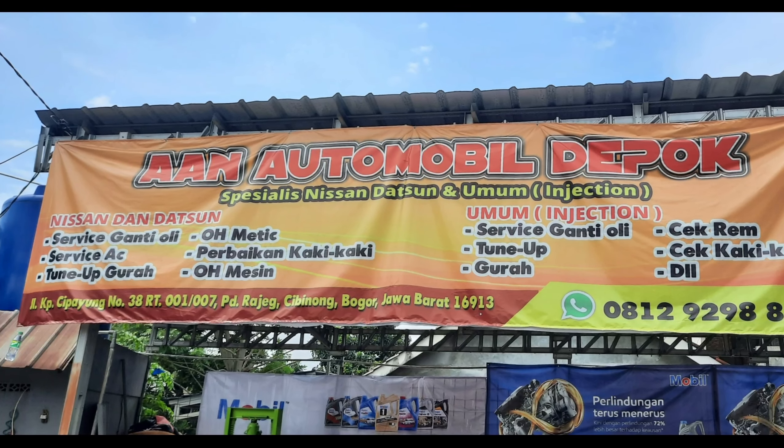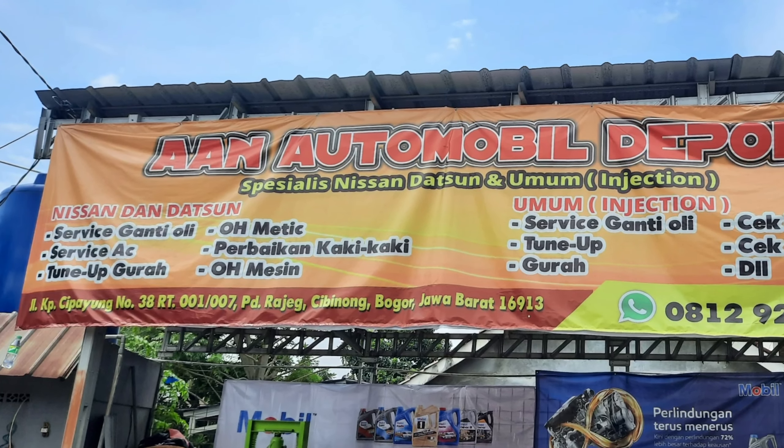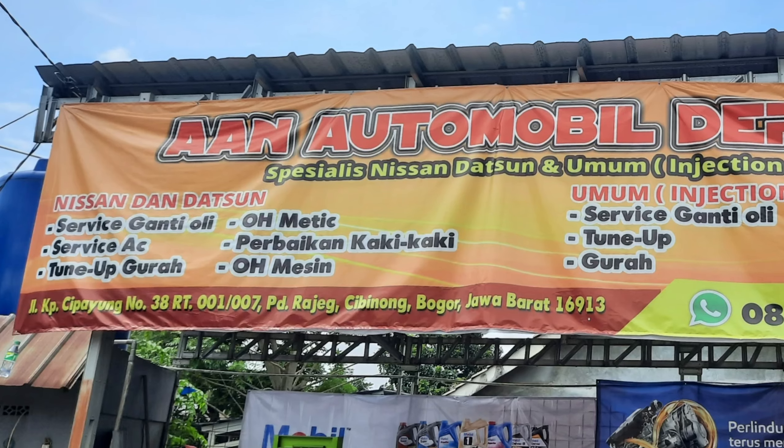Oke, demikian video dari kami. Kurang lebihnya kami mohon maaf. Assalamualaikum warahmatullahi wabarakatuh.